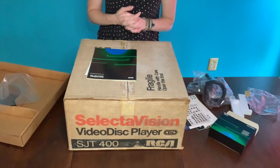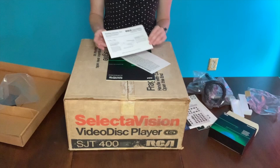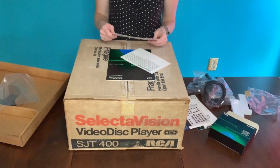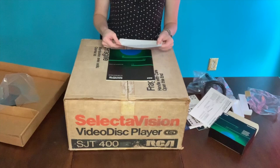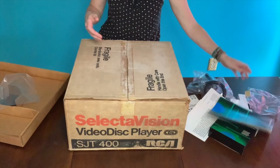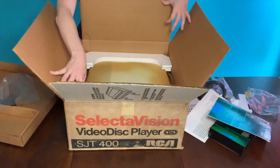And now we have the manual. First, a simplified instruction card so you know exactly how to load the disc and how to unload it. Like with any other video disc, you would have a disc caddy and then put your disc inside the player. We've got some additional information on how to use the player, and we've got our owner's manual. Always read the manual — I am not going to read the manual. I have used a couple of video disc players before, though I have never worked with a functioning SJT 400, so first time for everything.